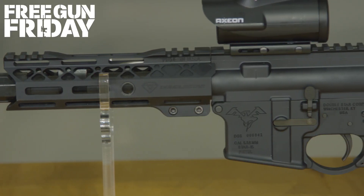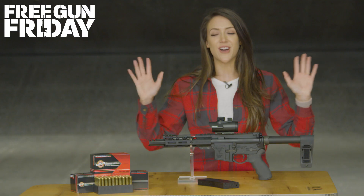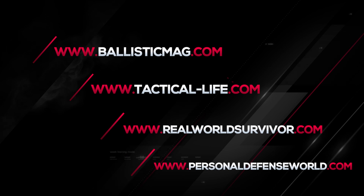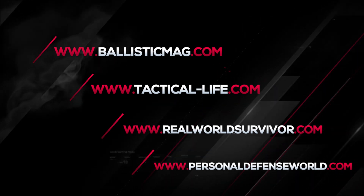An AR pistol is a must-have, so for your chance to win, log on to Athlon Outdoor's network website.